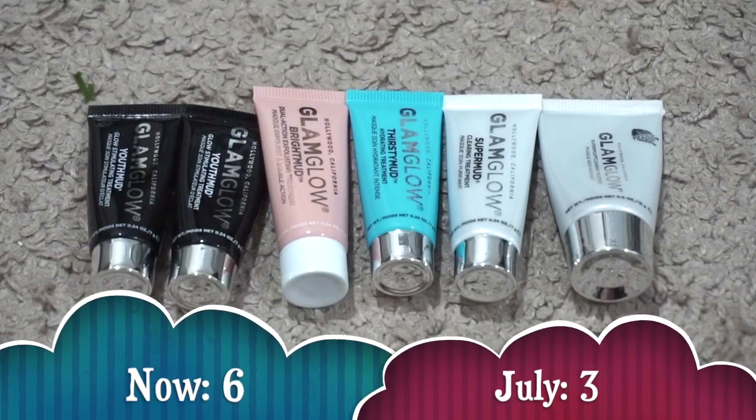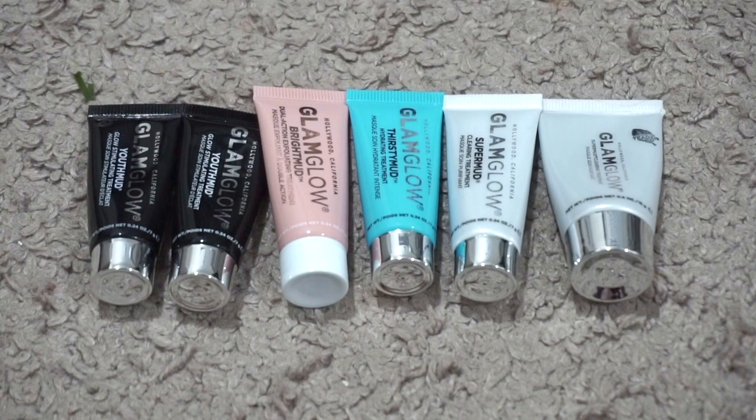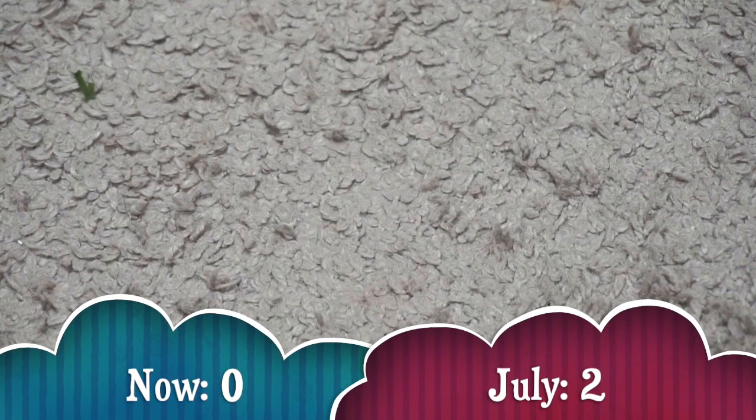For face masks I currently have six. In July I had three, so my numbers went up. I got all of these as freebies — I now have a second GlamGlow Youth Mud, the Bright Mud, the Thirsty Mud, and the smaller Super Mud. I used up the Gravity Mud. I have a goal of getting through all of these this year. For sheet masks I currently have none — I used up the Kocostar Matte Mud Face Mask and decluttered the Derma E under-eye patches since it's not something I'd enjoy using.